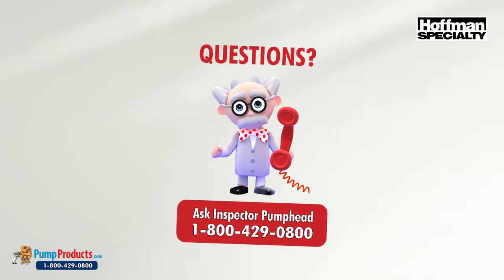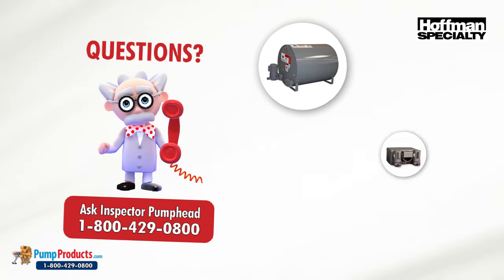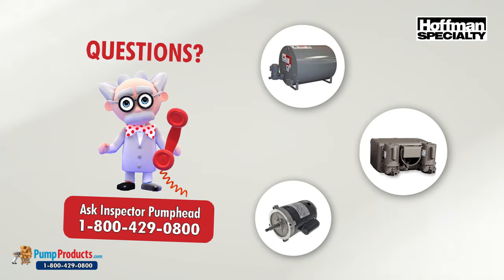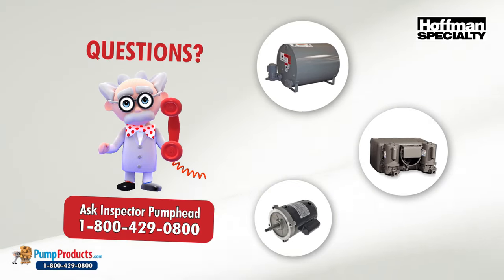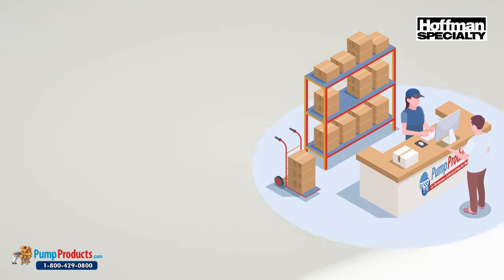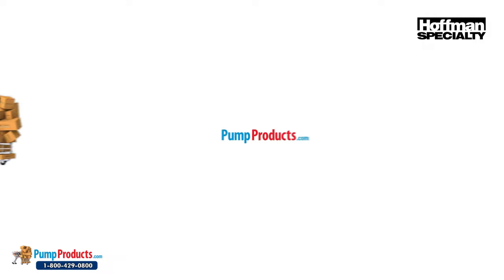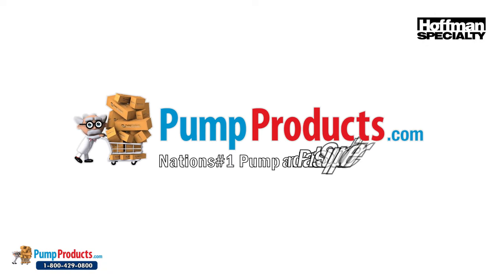Inspector Pump Head and his team of application engineers are standing by to answer questions regarding pump and pump part selections, and can assist in pump sizing, troubleshooting, and other pump-related issues. We offer fast shipping, with most orders being processed and shipped the same day at the lowest prices anywhere. Pump Products — your direct connection to Hoffman pumps and parts.